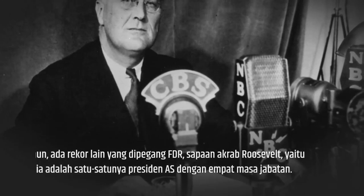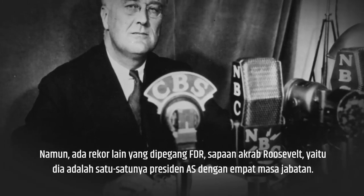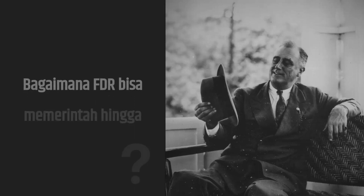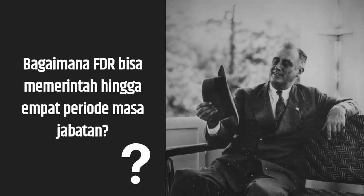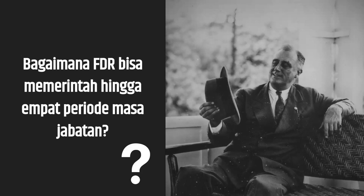However, there is another record held by Franklin Delano Roosevelt — as Roosevelt is familiarly called — namely that he is the only U.S. president to serve four terms. As a result, Franklin Delano Roosevelt became the U.S. president with the longest term, from 1933 until his death in 1945.